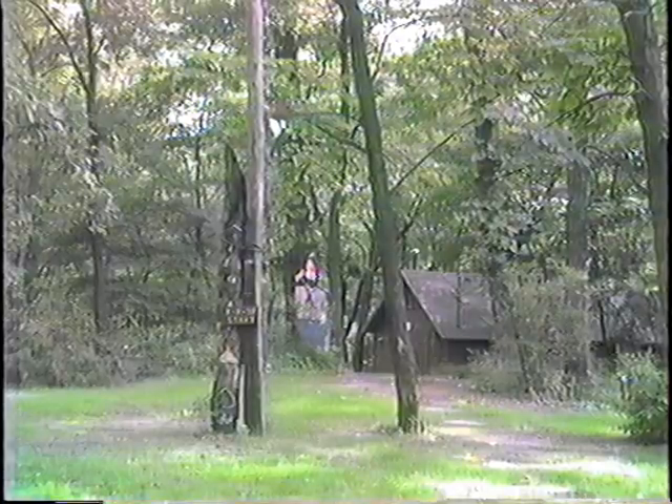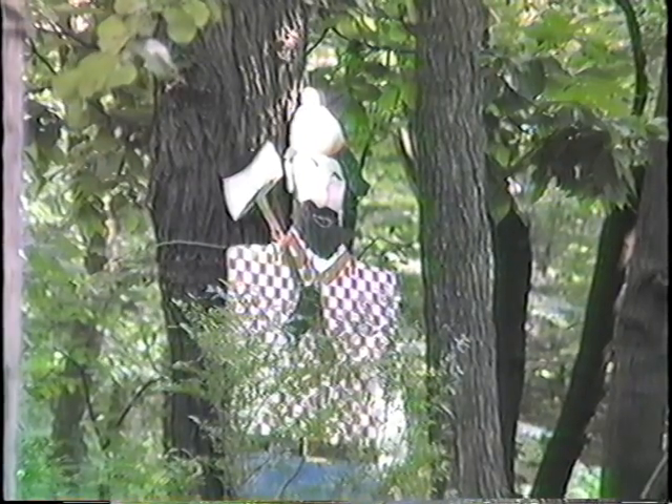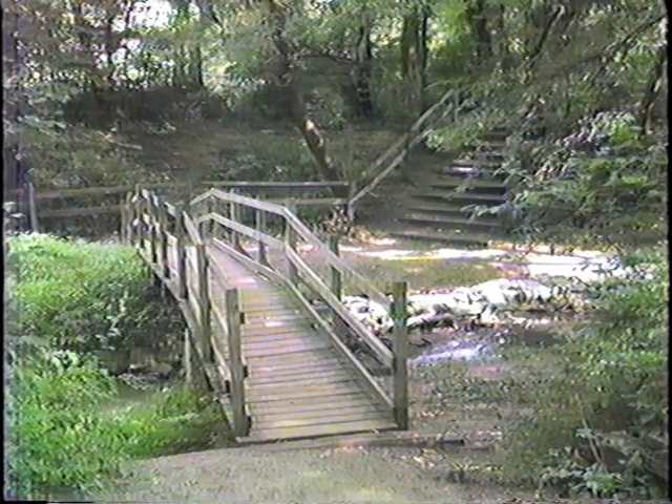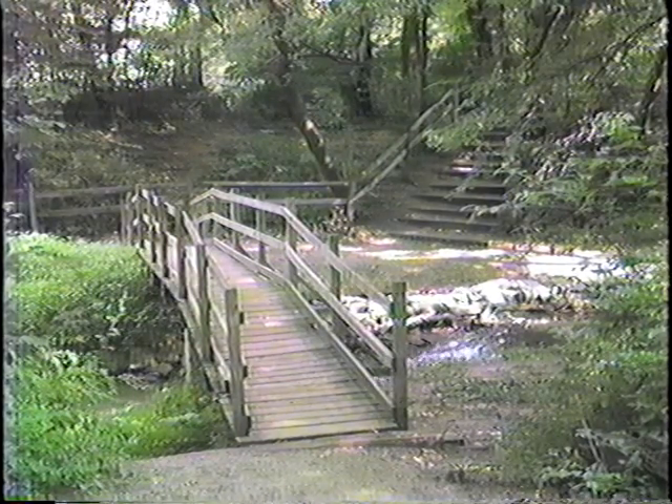And if you look in the distance there's old Paul Bunyan, one of the great American folk heroes, looking over the camp. He's the guy that dragged his big toe through and created the great Missouri River, and took his friend the Ox Big Blue and dug out the Grand Canyon. So there's a lot of folk history about Paul Bunyan.